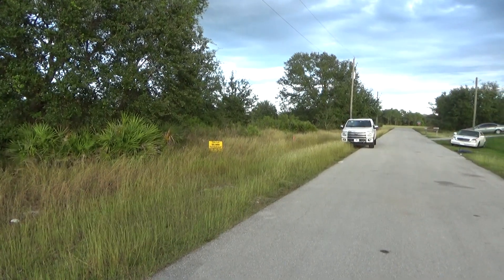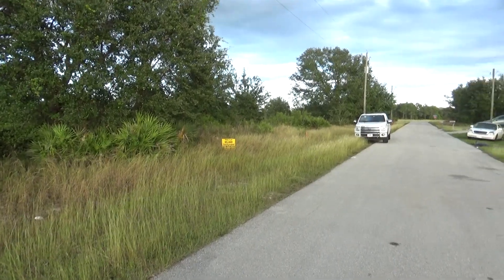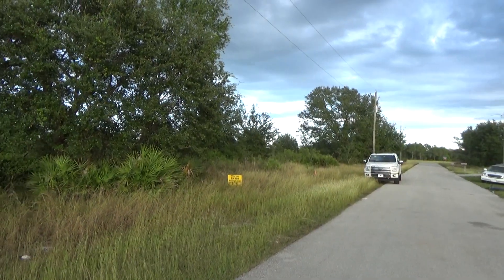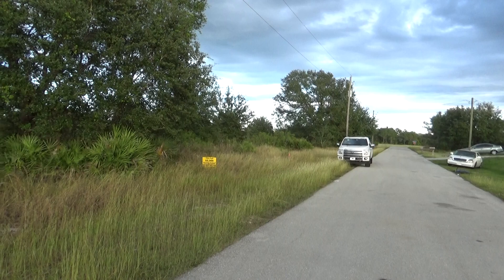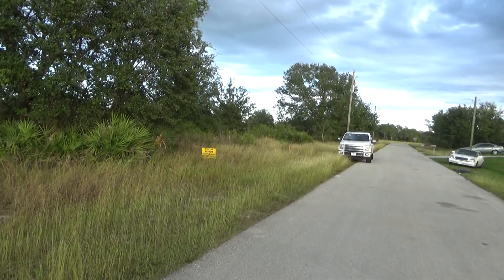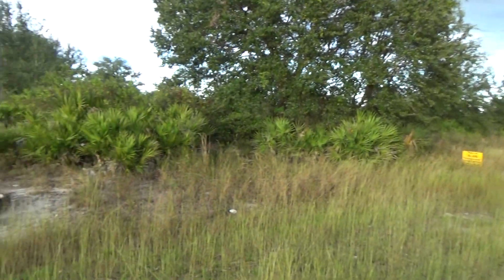Hey guys, this is Joe with Terra Trust. Today we are in Lehigh Acres. The address for this lot is 2508 70th Street West, Lehigh Acres, Florida 33971. It is a quarter acre, maybe a little bit larger.